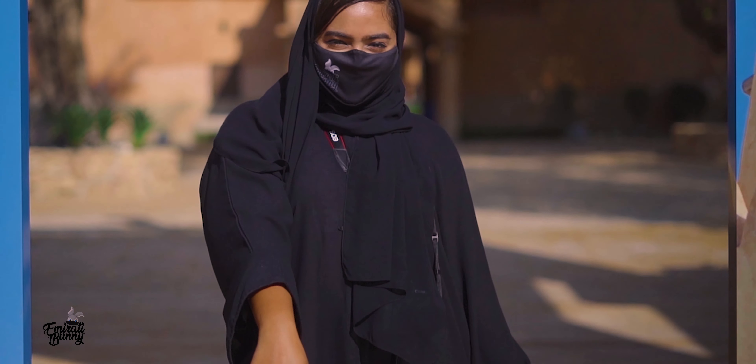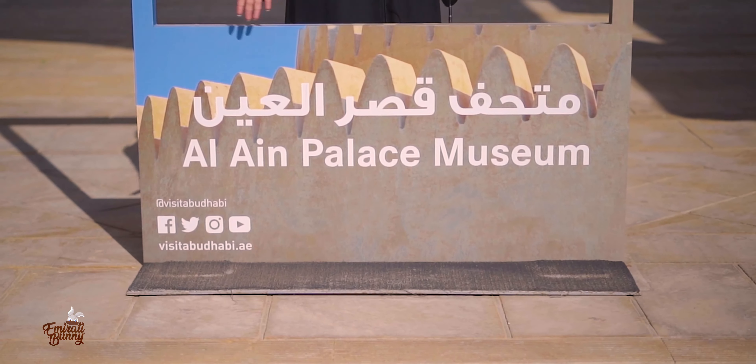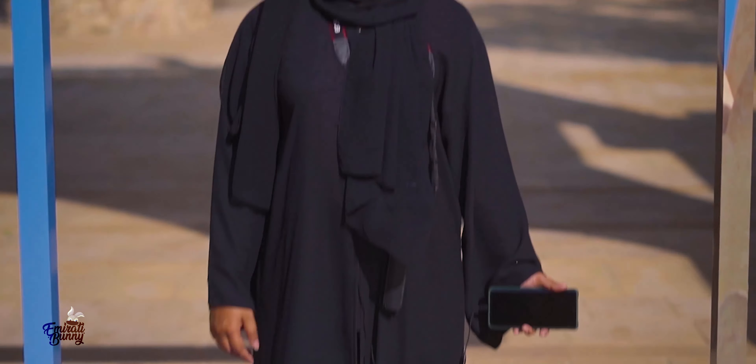Hello everyone! I'm Emirati Banuidi and welcome to my channel. Look where I am! I'm so excited — let's explore!